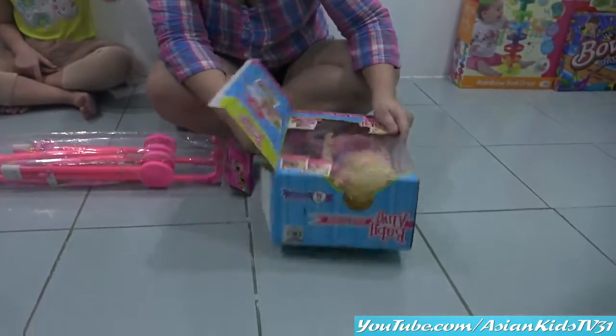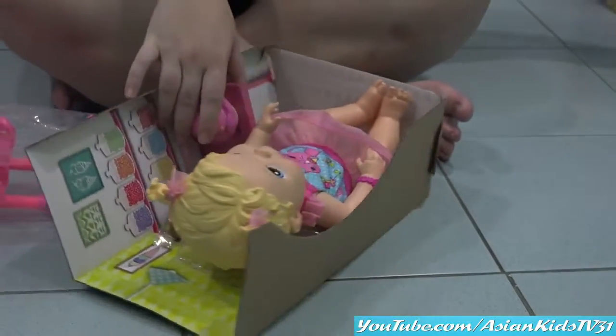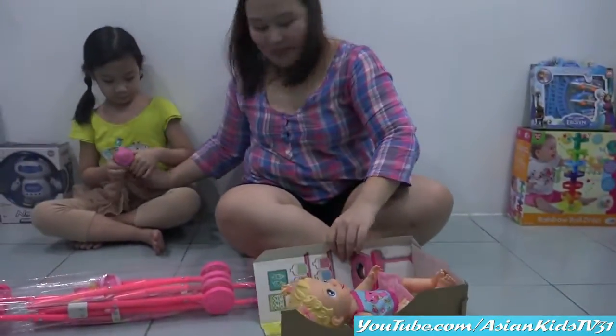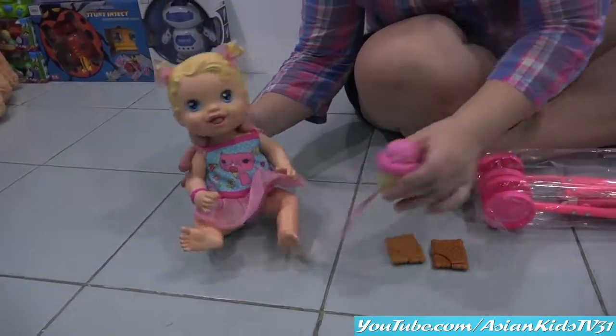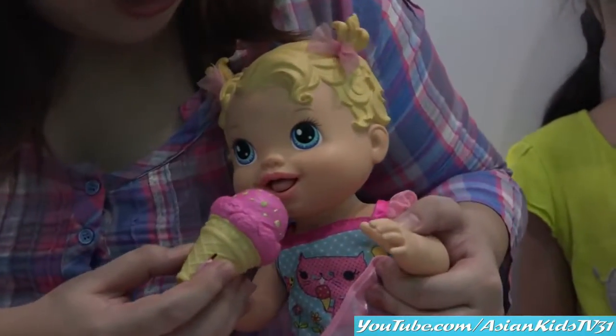It's unboxing time! Baby Alive! Nice, ice cream! Ice cream — who wants ice cream? This baby is cool! She eats and licks ice cream!